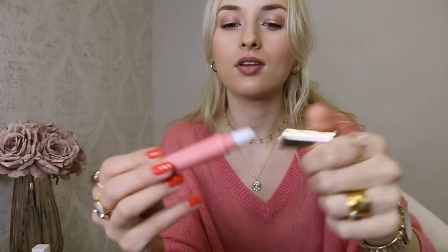I also repurchased the Clarins Instant Light Natural Lip Perfecter in tube form. I'd had numbers one, two, and three, but they released more colors so I got number four, Petal Shimmer - a peachy pink. It comes with a sponge applicator and I use it as a lip balm because it just makes your lips look so good. I always have to have one of these in my collection.